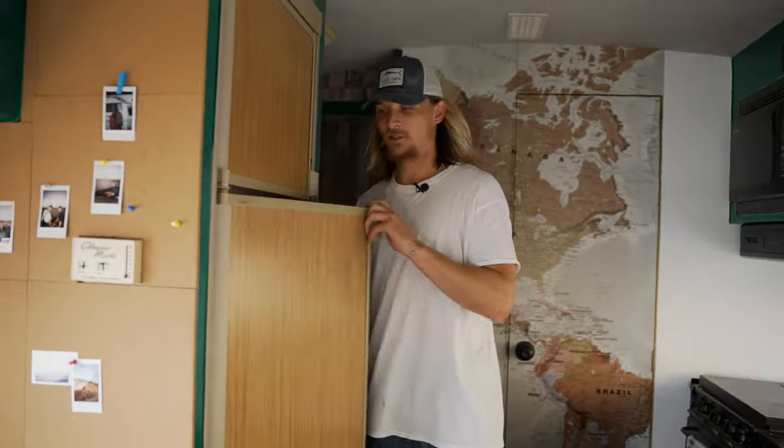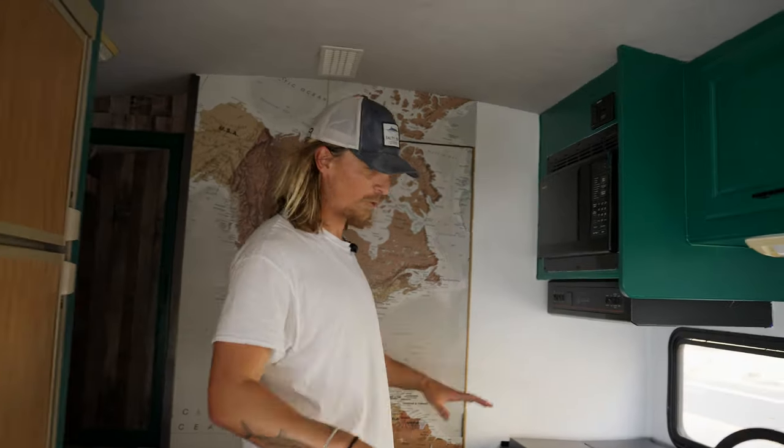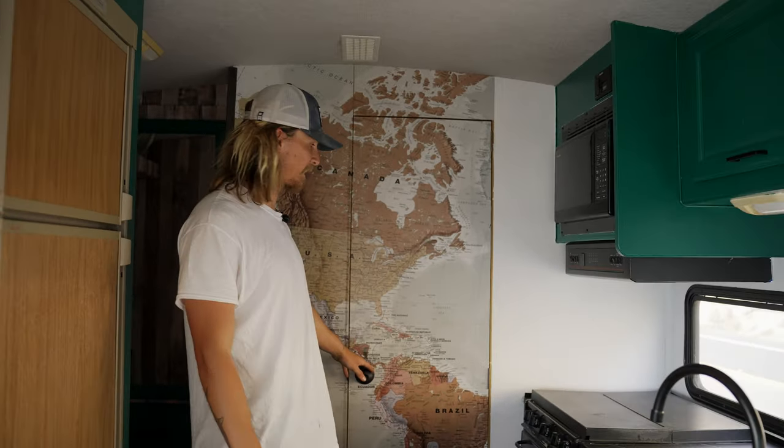We have a huge fridge, which is amazing. This thing is gigantic — I mean, this is luxury living, honestly. I'm super stoked. Full kitchen here: microwave, oven, all of that standard RV stuff that makes it feel like a home.